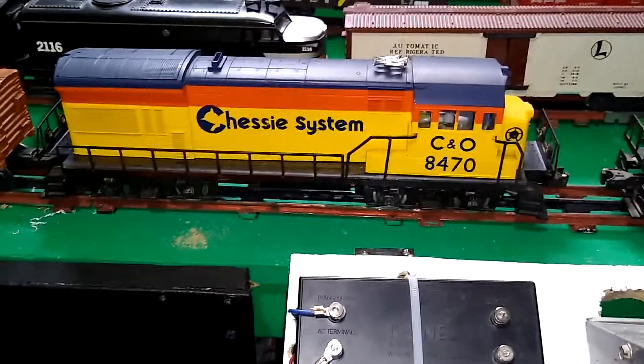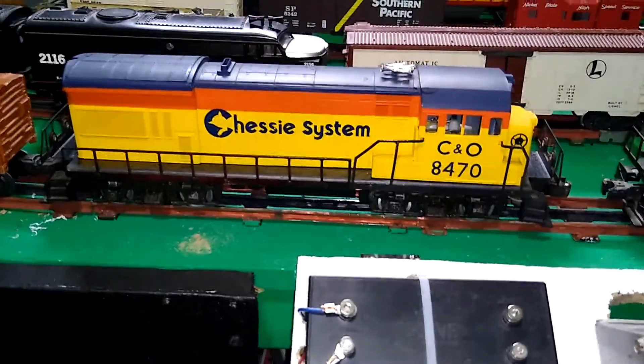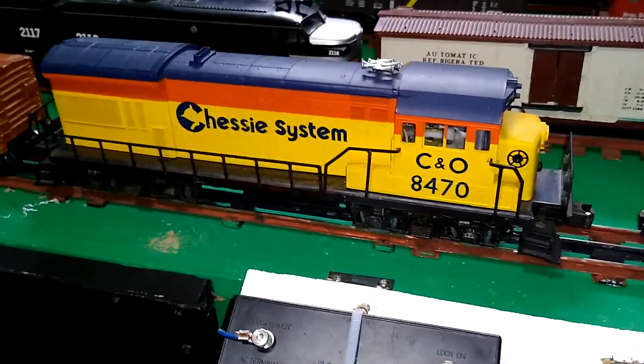Hello again. Today I'm going to run this new to me U36B through the paces around the layout. Just arrived from eBay. This was made in 1974 and looks really good for its age.